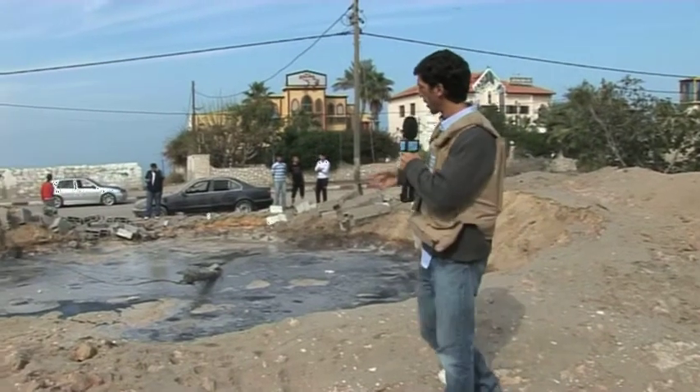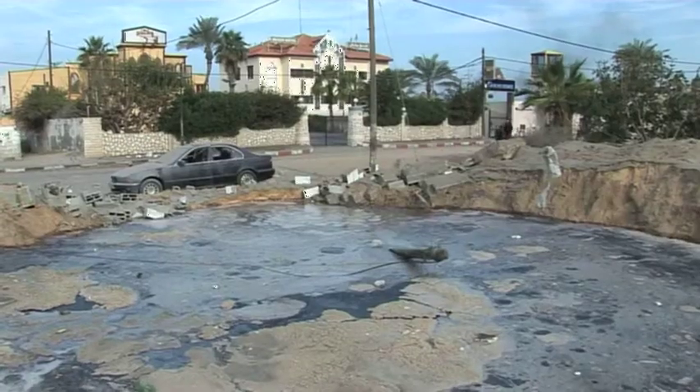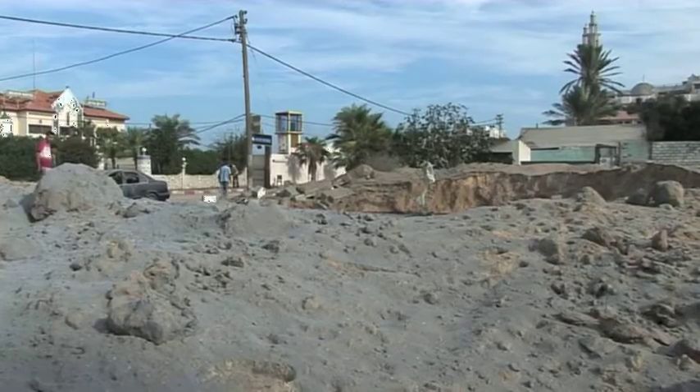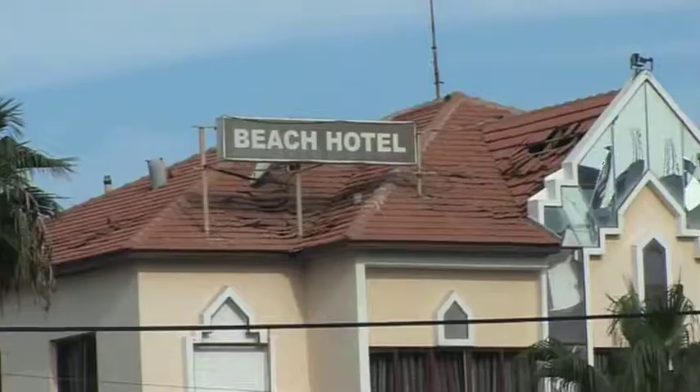This huge crater right here, some 10 meters wide, a few meters deep, is what's left over after an Israeli missile landed here in the middle of the night. And this is a clear illustration of what we saw throughout the night.